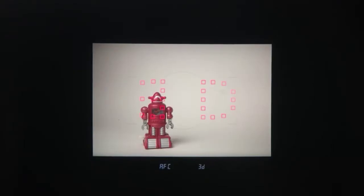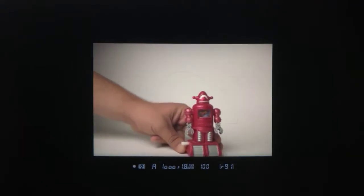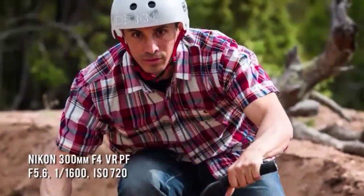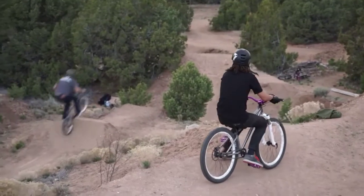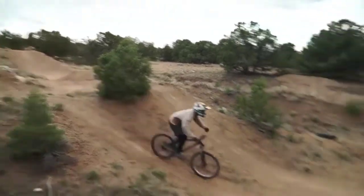To do this, we switched the camera to AF continuous and enabled 3D tracking area mode. In 3D tracking, you pick an initial AF point, place it over your subject, and initiate autofocus. With action sports where they're catching air or jumping, a low angle typically makes them look a little higher in the sky — it may feel like cheating, but it probably makes it feel more like it did for the rider, six or ten feet off the ground doing a trick.